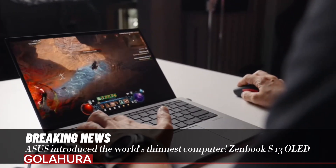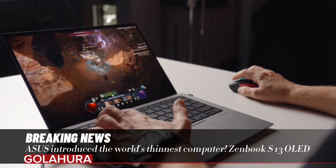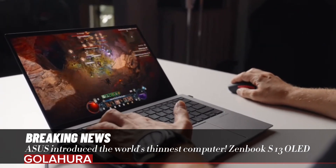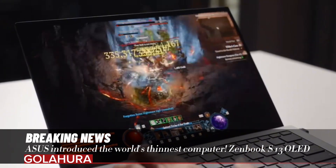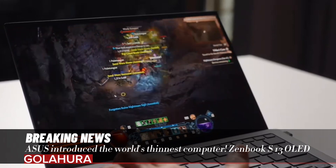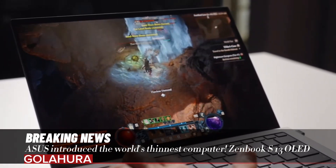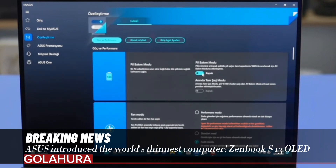The ASUS Zenbook S13 OLED aims to exceed the expectations of technology lovers as the world's thinnest 13.3-inch OLED laptop, combining sustainability, performance, and portability. This model offers an ideal option for both daily use and intense workloads. With this product, ASUS takes not only technology, but also its sustainability and design approach one step further.